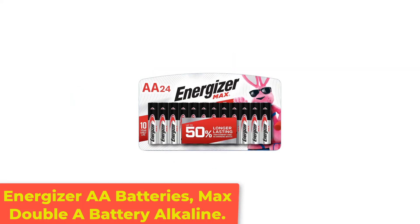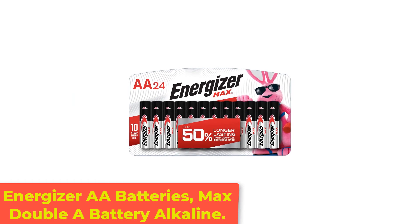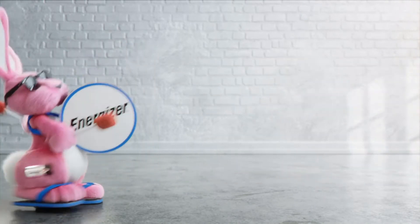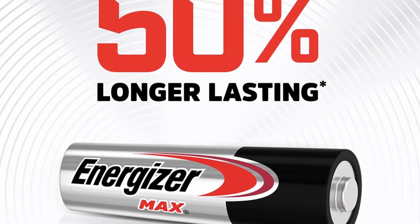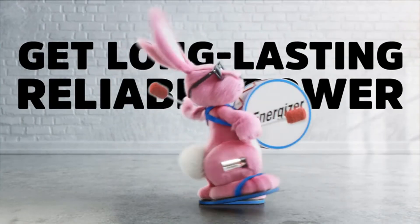Number 5: Energizer AA Batteries, Max AA Battery Alkaline. These batteries are a good option if you're stocking up. They come in a pack of 24, and the batteries last up to 10 years in storage. These batteries are from Energizer Max, so they're long-lasting and reliable. In addition to this 24-pack, you can pick them up in a pack of 8, 12, or 48.